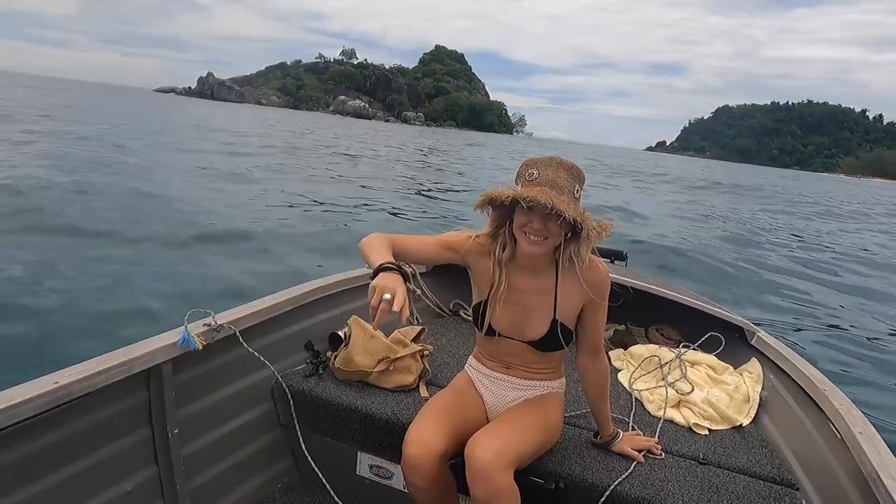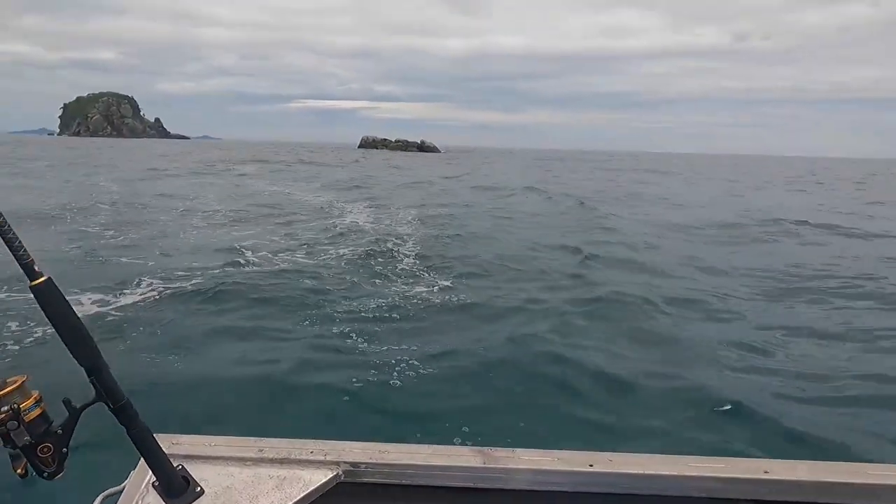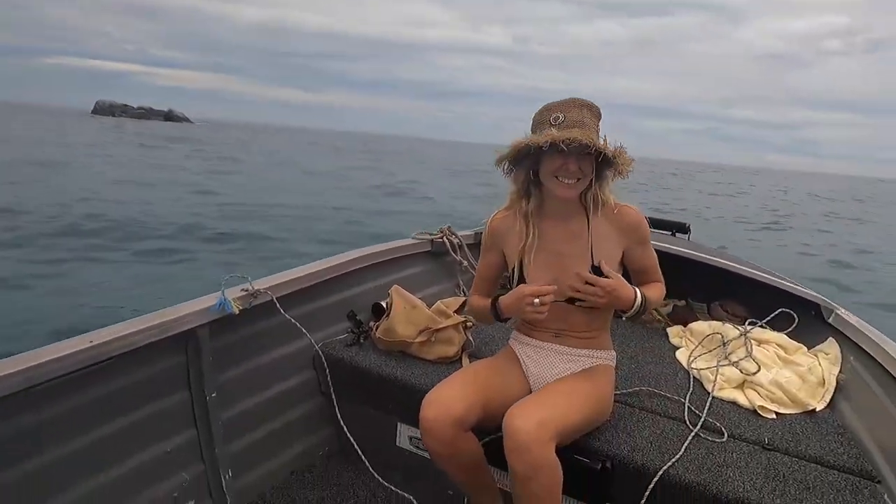We can get closer to the rocks and jump on, and you can get some photos of you out of the water with me and the rocks. Yeah, let's do that — that would be fun!